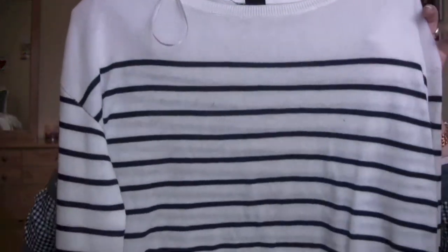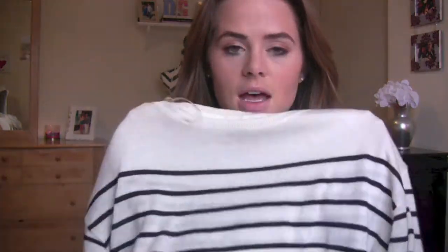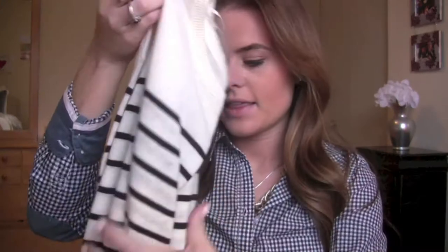Then I got this little sweater. You probably saw it in one of my outfit of the days if you follow me on Instagram. I wore it with a collared shirt underneath that looks kind of like a jean shirt but it's not. It just has these navy stripes on it, and it's really thin but it's super cute and super comfy. I really like that.